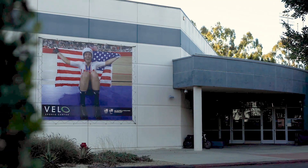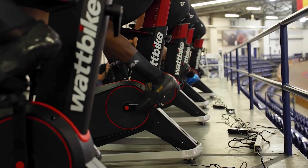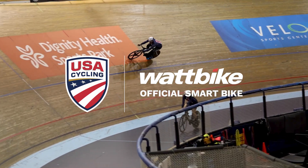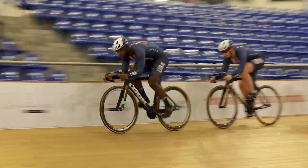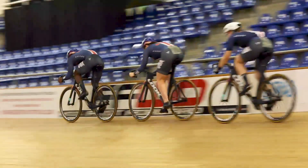We're at the VeloSports Center in Carson, which is in Los Angeles, California. It's really nice here — it's the only indoor 250 in the country. This is a world-class facility; it's a class one homologated velodrome, one of the best in the world. We feel that this infrastructure here in Los Angeles will allow us to create a world-class program over the long term.